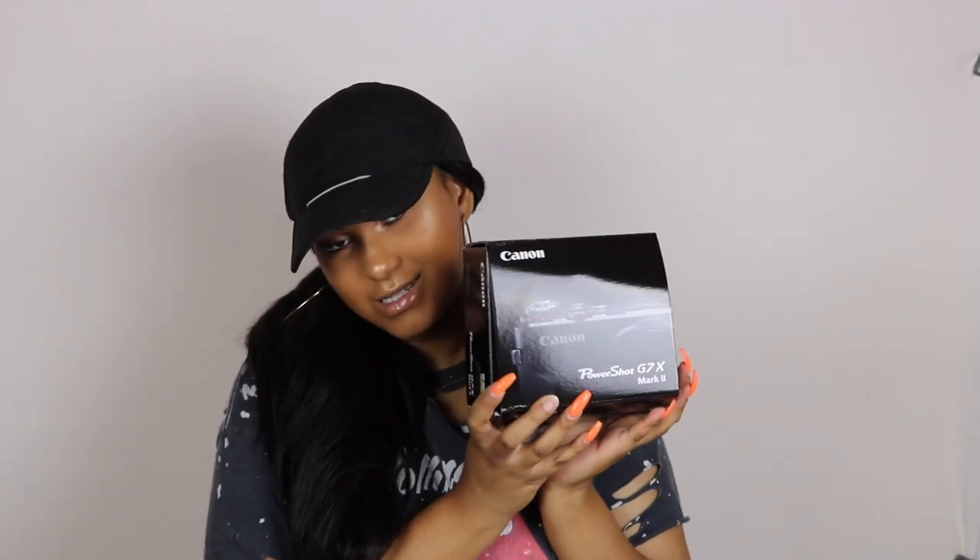Hey girl hey! Make sure you hit that subscribe button and turn on the notification bell. I am so excited for this video — as you can see by the title, I'm going to be showing you guys a comparison between my new vlogging camera and the iPhone 7 Plus. I finally got my Canon G7X Mark 2!